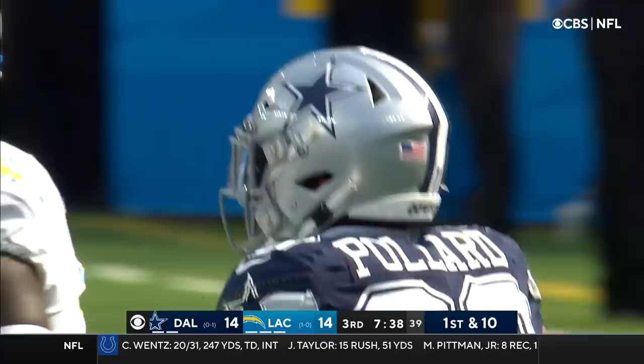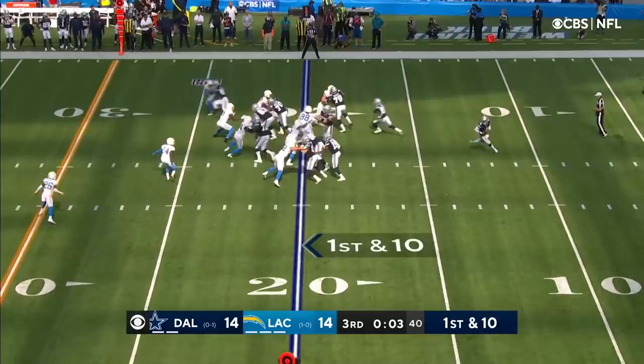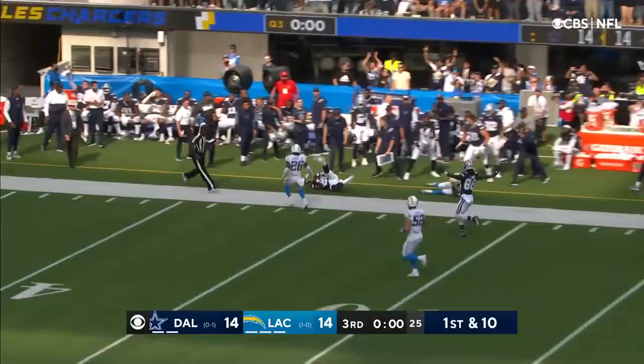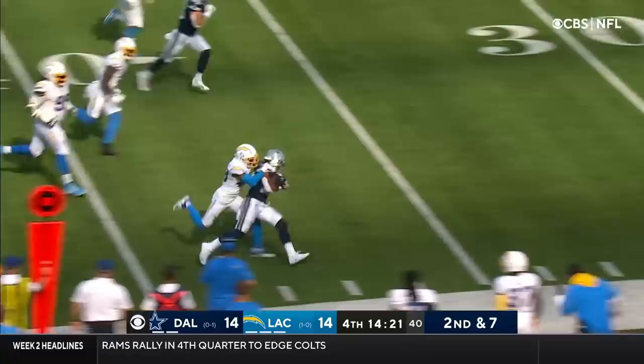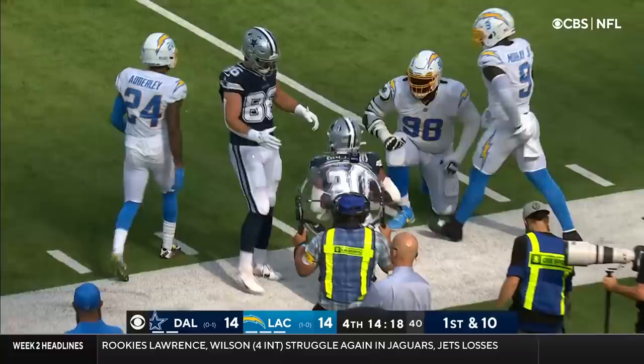Just the second career red zone interception thrown by Herbert. Here's the last play of the quarter — Allen fell down there, Pollard takes off, and the Cowboys will start the fourth quarter at midfield. Pollard has been showing something here in this game, and he's able to stay on his feet — had that 28-yard run to end the third quarter.